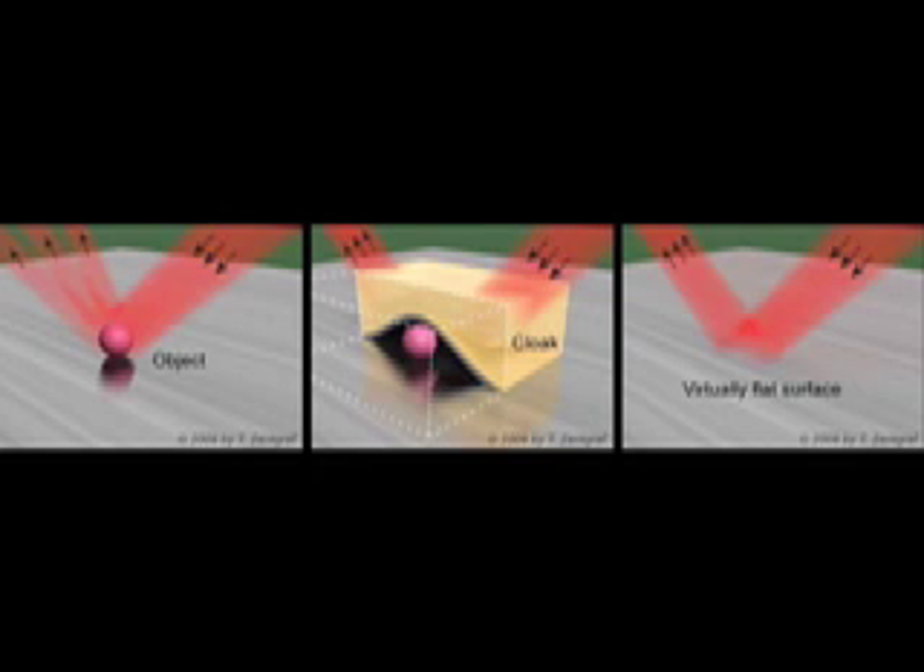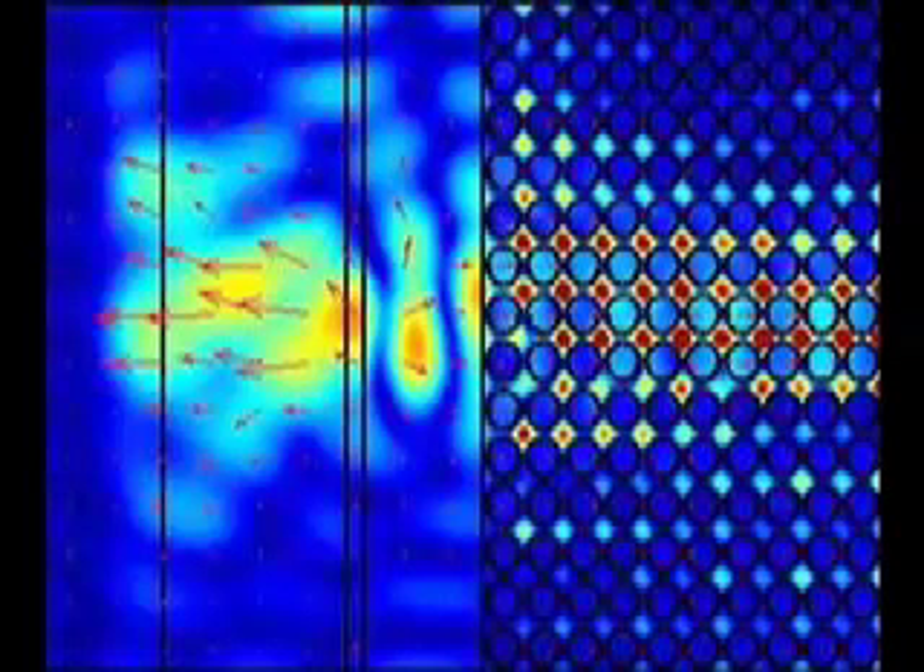A team of Lawrence Berkeley Lab's material science researchers, led by Sheng Zhang, have created what they call a carpet cloak — a device that can conceal objects placed under it from a certain frequency of light by bending the light around the object so that it hits the surface beneath it, rendering the object invisible in that frequency. The researchers have done this using a class of artificial materials called metamaterials, which derive their properties from their internal structure rather than their composition.